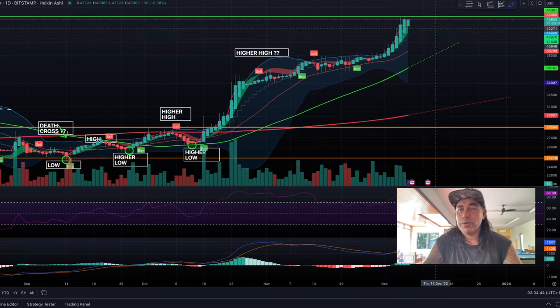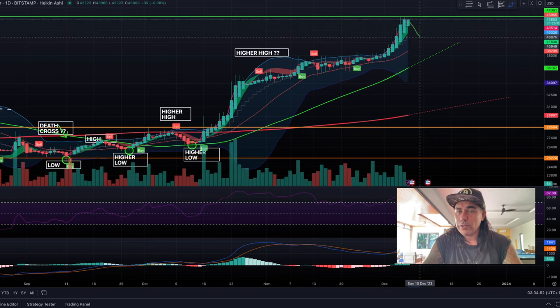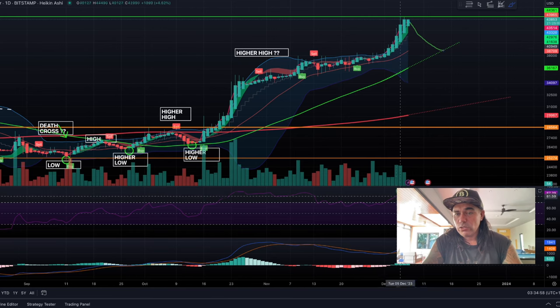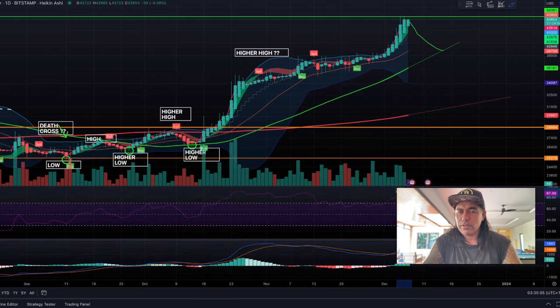Check my videos from weeks ago — I told you guys when we were at 30k, our target would be 44k, and we reached that target. Now the question is: are we going to break this huge area of resistance? If we break it, we go to 48k. But we need to understand it's also possible we won't break it and we'll pull back to around 40k. The RSI is losing strength and we need to pick it up again.